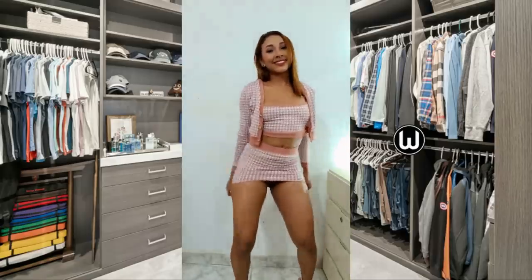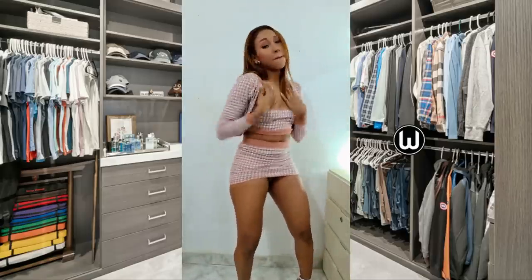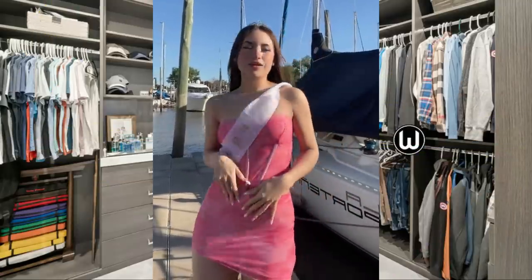Gray, a neutral shade between black and white, is known for its versatility, making it a fantastic color choice that pairs effortlessly with various other colors.